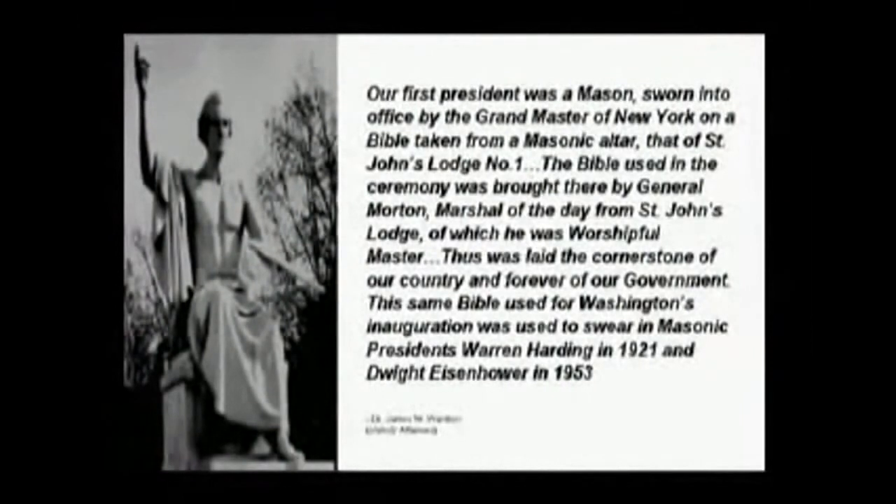Now James W. Wardner, in his book on Holy Alliances, says: our first president was a Mason sworn into office by the Grand Master of New York on a Bible taken from a Masonic altar — that of St. John's Lodge No. 1. The Bible used in the ceremony was brought there by John Morton, Marshal of the Day from St. John's Lodge, of which he was the worshipful master. Thus was laid the cornerstone of our country and forever of our government.